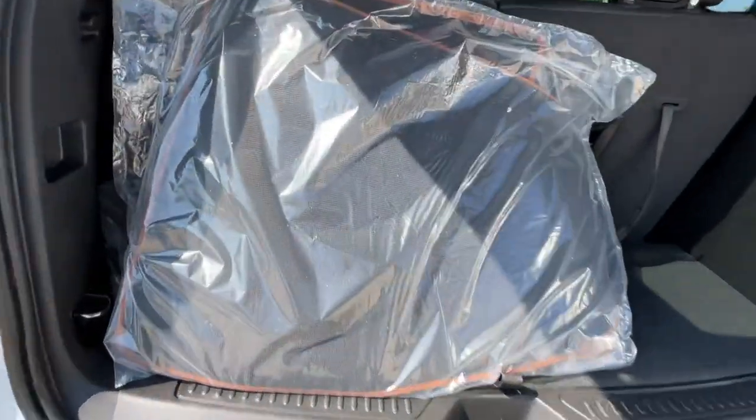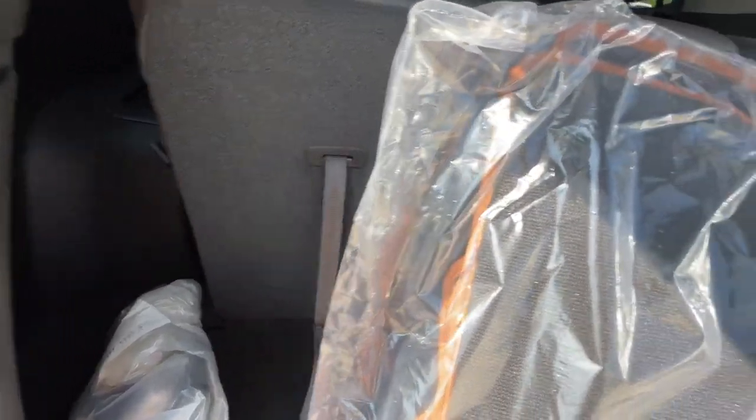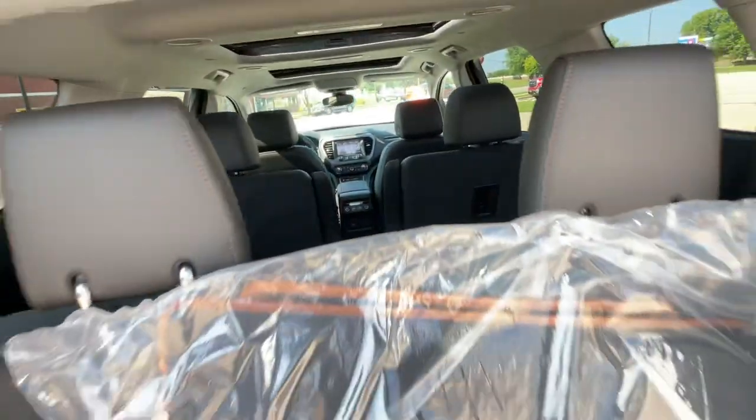It does have carpeted floor mats and also it does have your front license plate bracket. These seats do go down manually — you just pull this lever and then they will fold down.